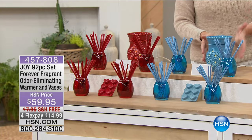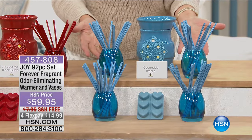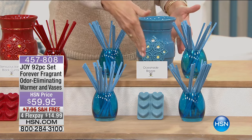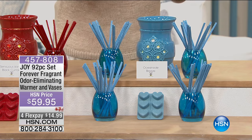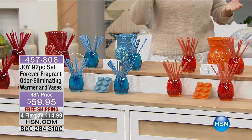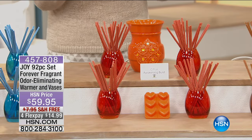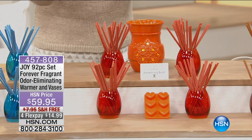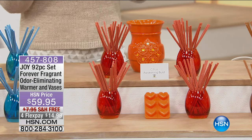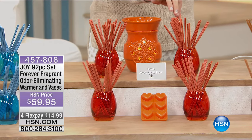Think about this in the pantry, the powder room, the baby's room. We've got the beautiful Oceanside Breeze in a soft blue — you're getting everything including the set of wax melts that have 20% more fragrance in them than the common ones on the market today, and they are odor eliminating. Then we've got the beautiful Citrus Awakening Burst — a fresh citrus smell in a bright beautiful orange. Put this all around the home and enjoy that ambiance, odor elimination, and subtle fragrance. Your sticks will last for up to two years.